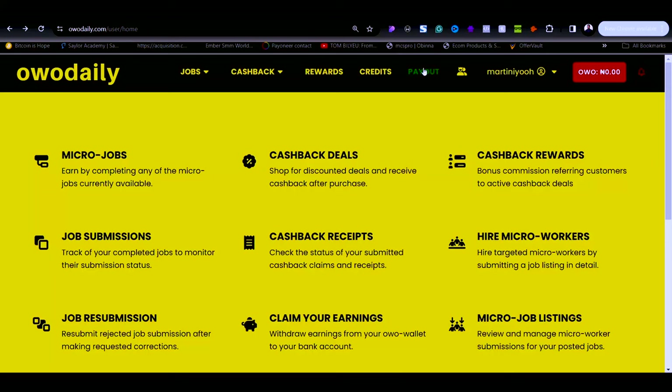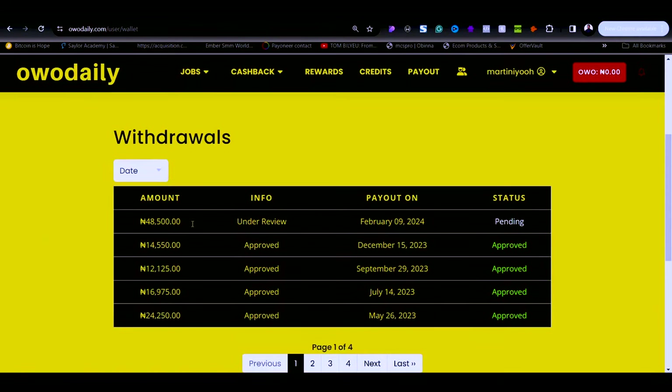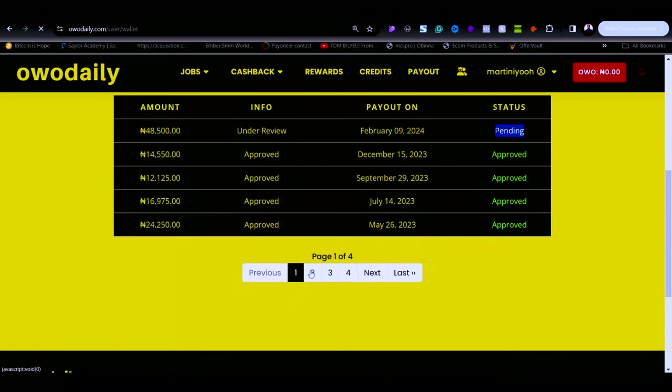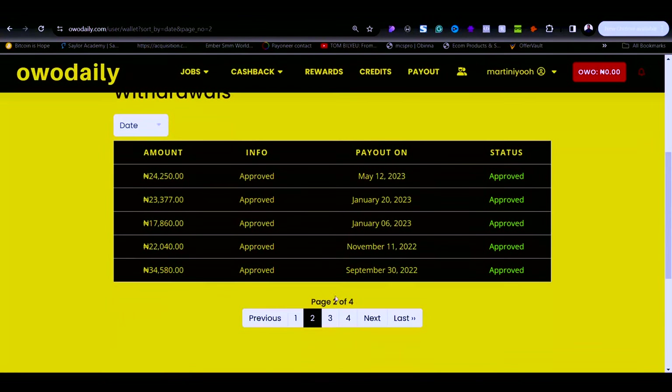Once you've done that, they will send your money. As you can see, the withdrawal request has been submitted. If I go back to my wallet, this money is now showing as pending. On Friday these people are going to send this money directly to my bank account, and you can see some of the withdrawals I've already made on this platform.